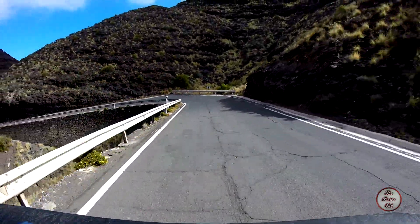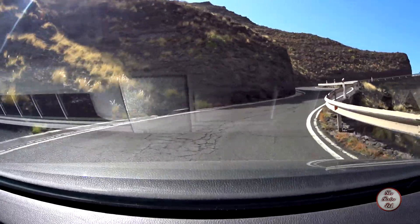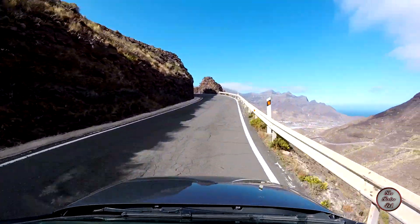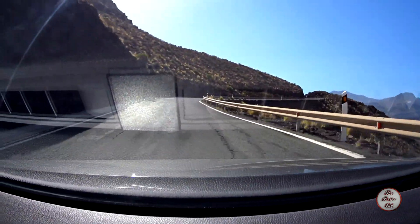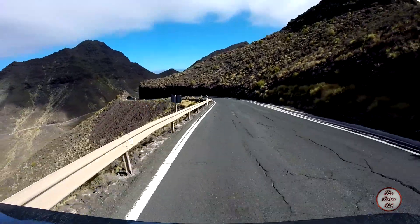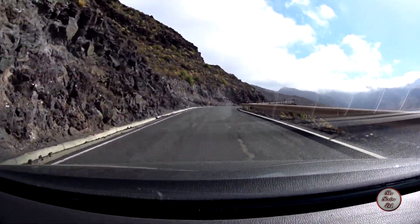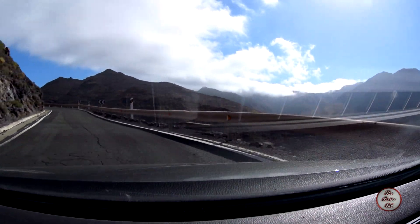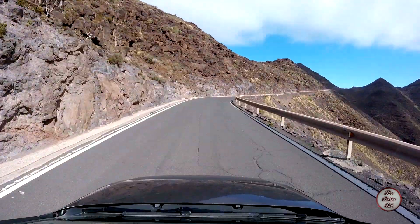Nice. Nice view over there. A bit windy - hopefully it won't blow my cameras off. I'm just doing this recording, so that is good.